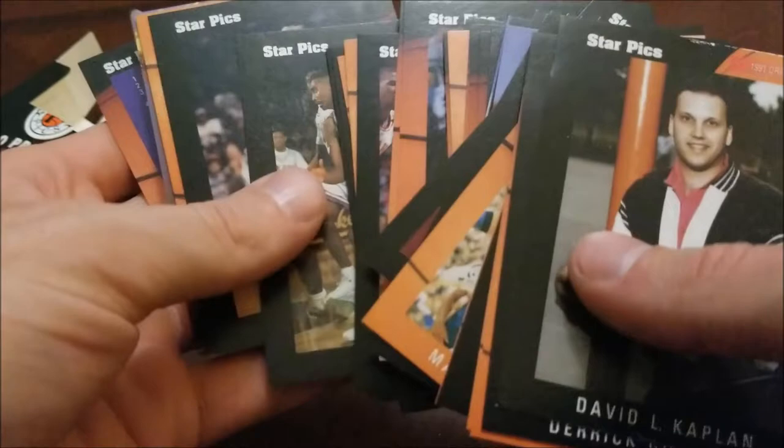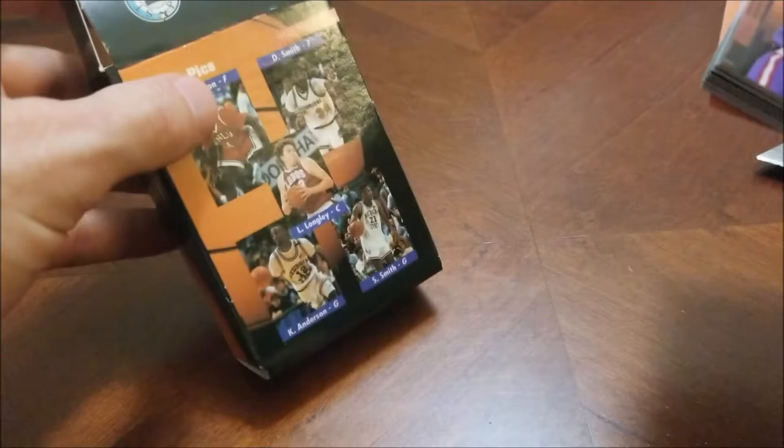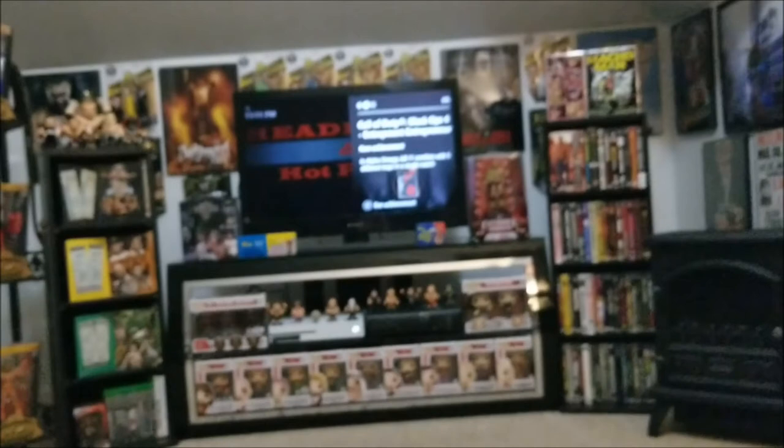I wonder why Dikembe wasn't included — I'd have to look into that. If you have any information on why there was no Dikembe Mutombo in the 1991 Starpix Prospect set, let me know in the comments below. I also have the 1990 Starpix set in a binder somewhere — we'll take a look at that another time. Hopefully you enjoyed this episode of Headlocks and Hot Packs. If you haven't yet, please hit that subscribe button — we really do appreciate it. See you next time!